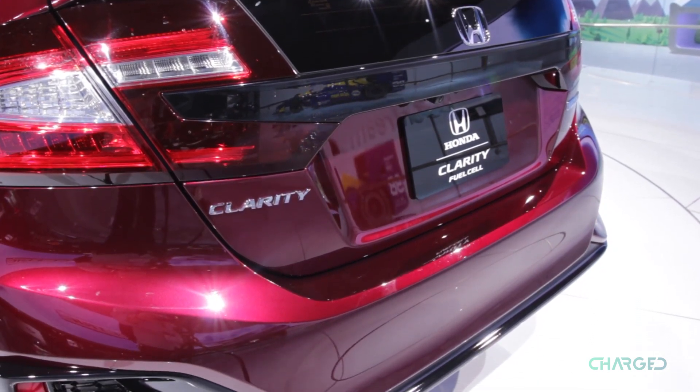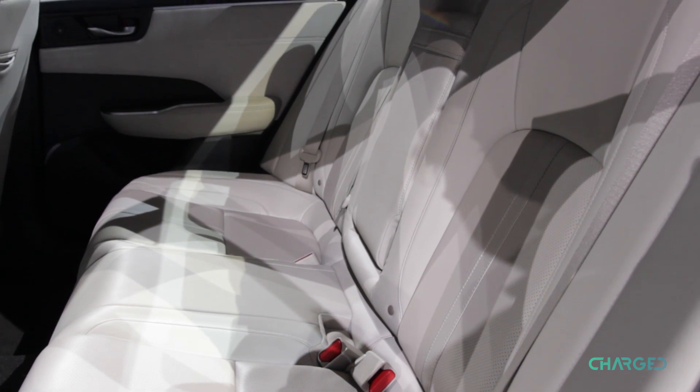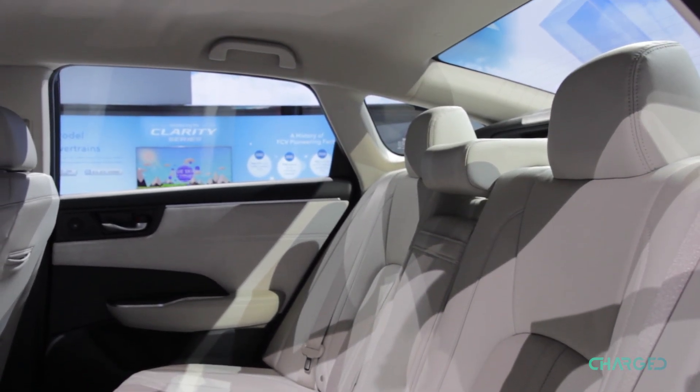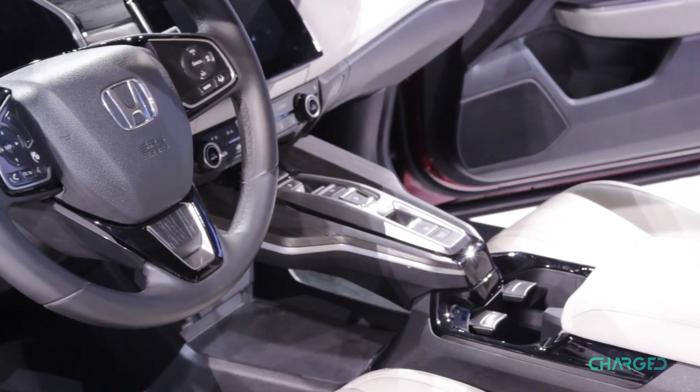It will also have the same three driving modes as the plug-in hybrid — normal, econ, and sport. Both models also feature Android Auto and Apple CarPlay. Unfortunately, this model is only set to be available in California and Oregon, so the rest of us will have to wait.